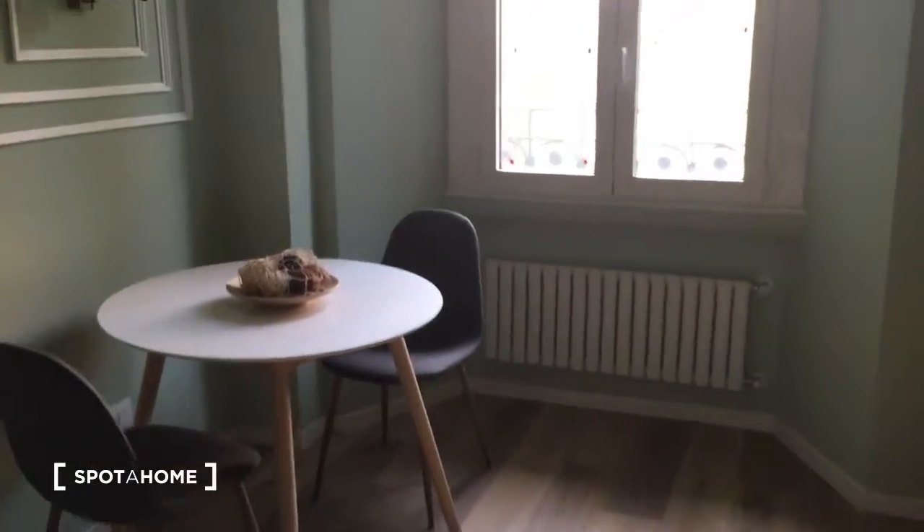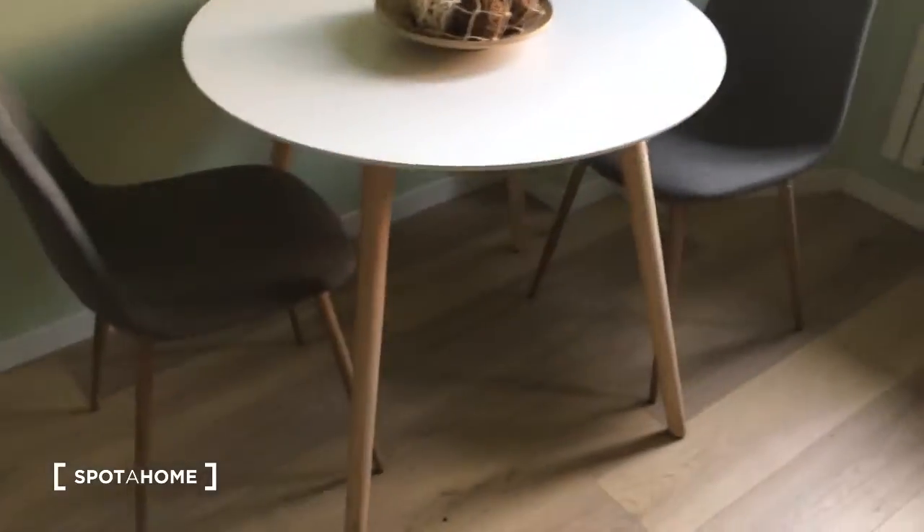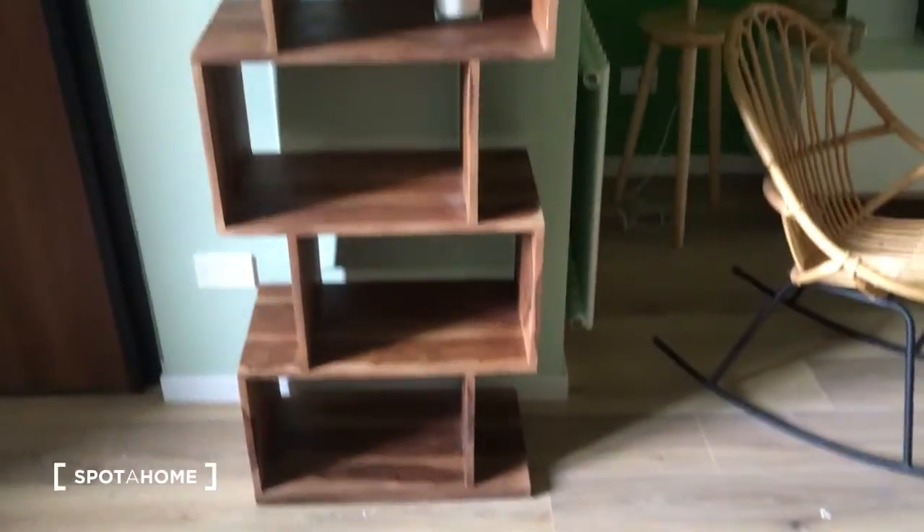Here we have the sofa with some very nice-looking plants and some frames. Here we have the table right at the balcony, which links all the houses that stand here. And here we have the table with two chairs — as you can see, it's very nice. Once again, here is the entrance.